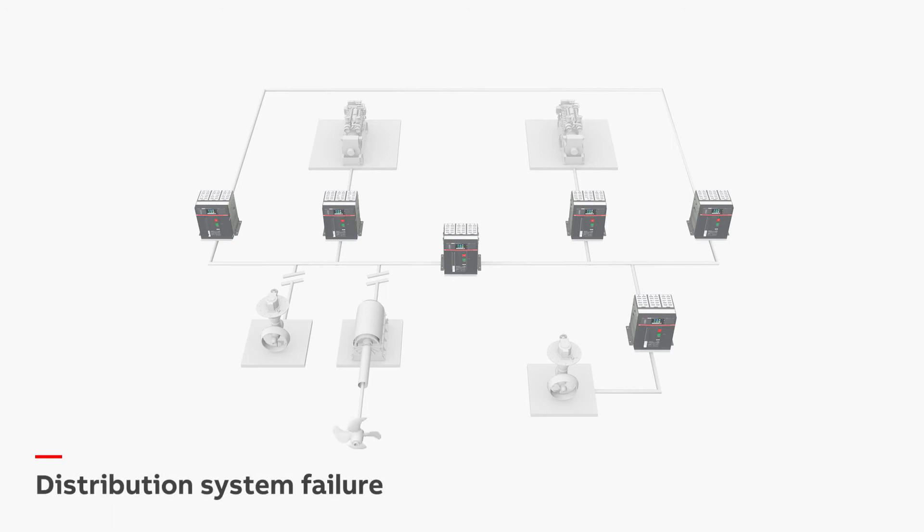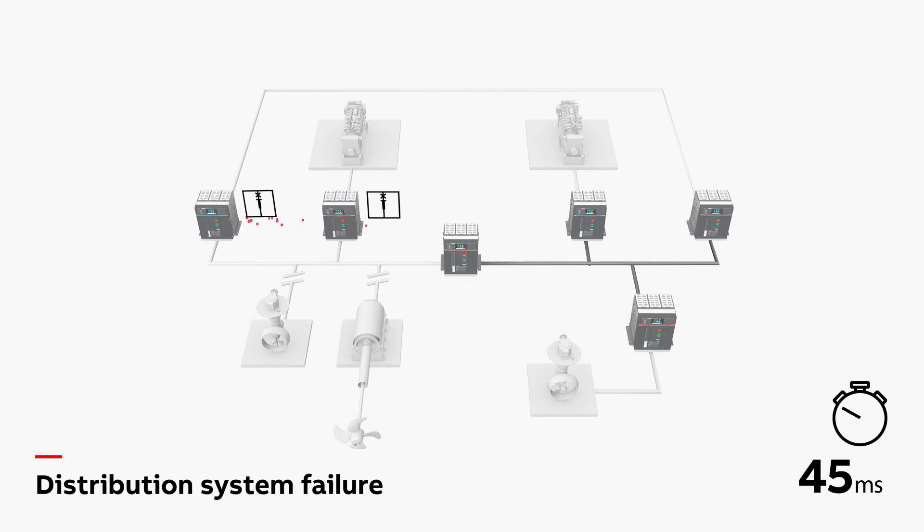For the critical but uncommon case where the failure is on the distribution system, the node logic implemented with the E-KIP link is able to maintain availability of the remaining part of the distribution system.